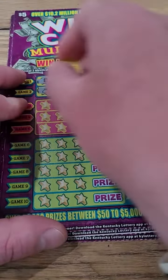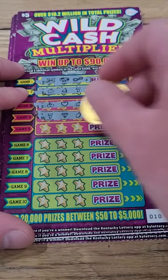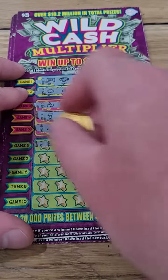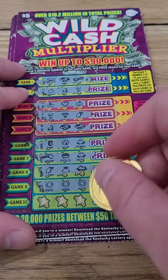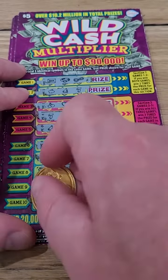We have yet to get that but we've only scratched a few of these tickets and we have actually had some decent winners, so we'll see how we do overall in this video. Win up to $90,000 — that'd be something, right here today on camera. As you guys know if you watch the daily videos, we have big winners and we go on little losing streaks, so it's all luck at the end of the day.